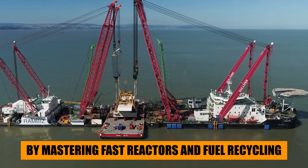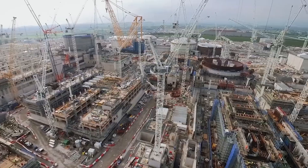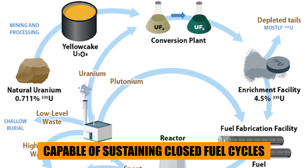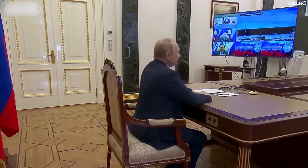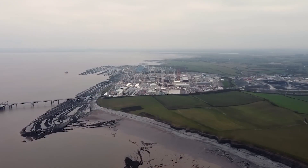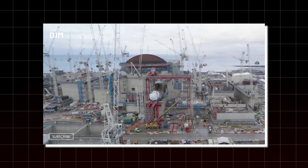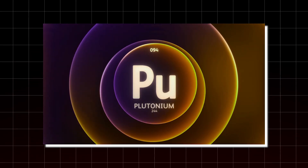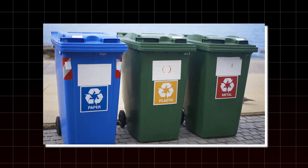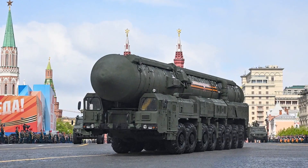By mastering fast reactors and fuel recycling, Russia isn't just selling technology — it's consolidating geopolitical leverage. If successful, this model could upend the global uranium market, reducing demand while shifting power toward nations capable of sustaining closed fuel cycles, with Russia leading the charge. Beyond strategy, the Brest reactor represents a breakthrough in nuclear waste management. Traditional reactors produce highly radioactive waste that must be stored for tens of thousands of years. Brest's fast reactor technology can burn long-lived isotopes like plutonium and minor actinides, transforming them into shorter-lived materials — essentially consuming much of its own waste and reducing the ethical burden of leaving hazardous legacies for future generations.